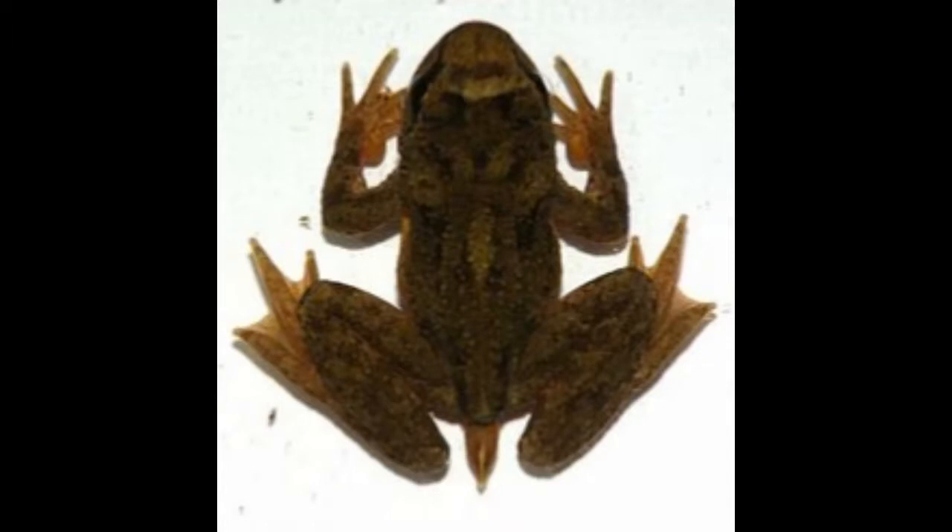They can be found in Montana, Idaho, California, Washington, Oregon, and British Columbia. Tailed Frog lives in cold, fast-flowing and steep mountain streams.